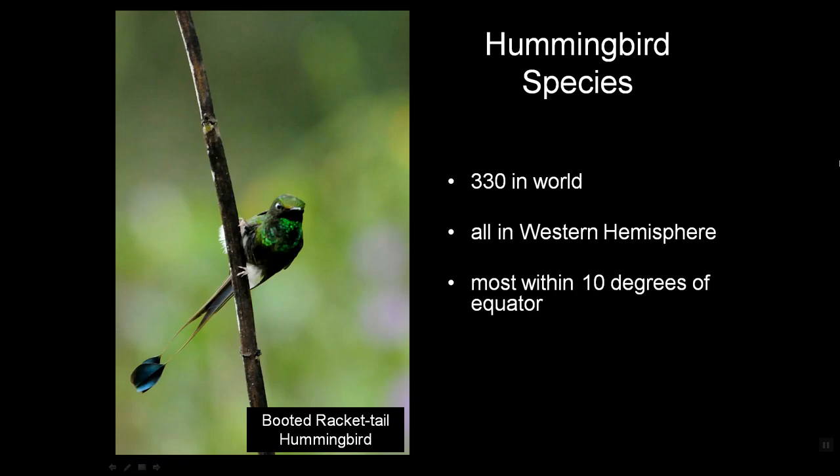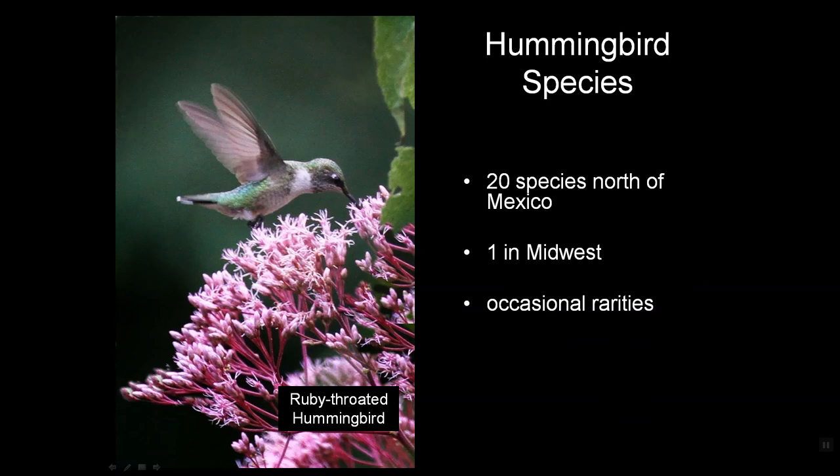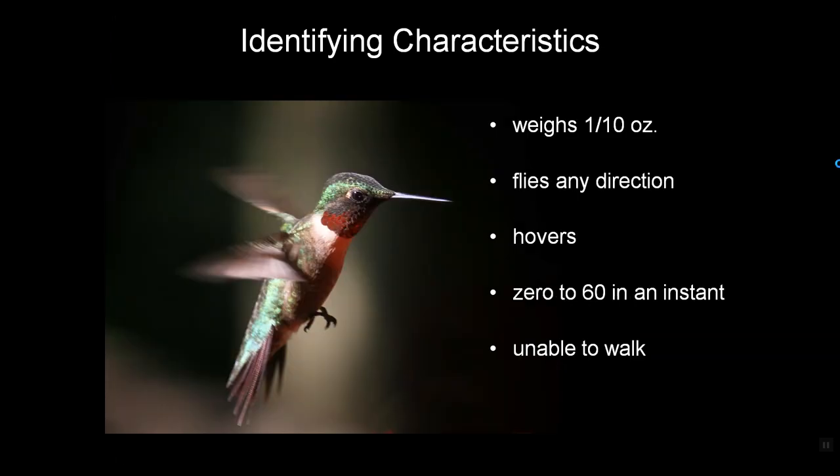You know, hummingbirds are just incredible little creatures. There are about 330 of them in the world, all of them in the Western Hemisphere and almost all within 10 degrees north or south of the equator. About 20 roam north of Mexico, and here in the Midwest we have one. Occasionally we get some rarities, but basically we have the Ruby-throated hummingbird.